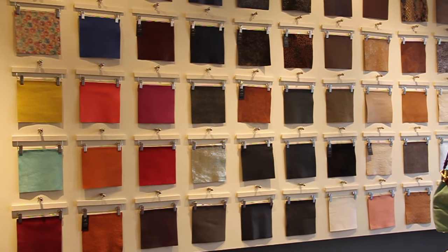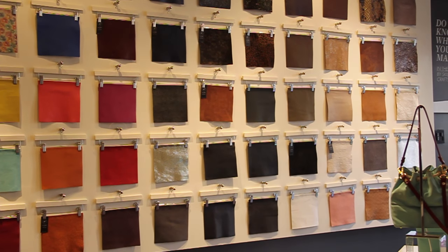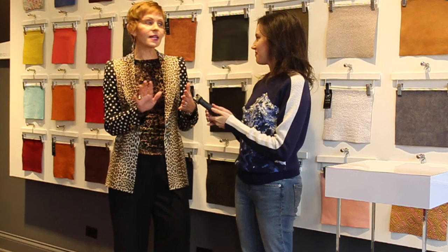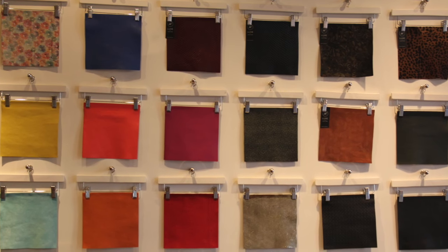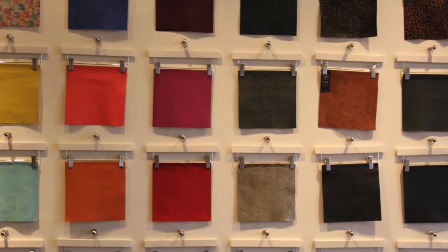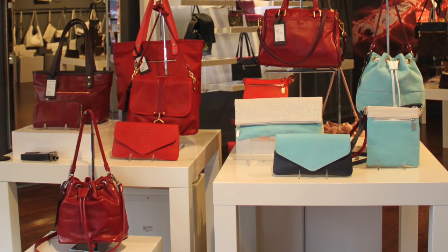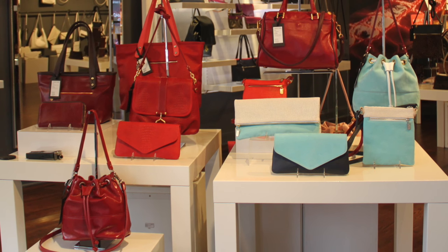Once you decide on that, you pick from our 50 leathers. Our leathers are all tanned in the US or imported from Italy, and they range from basic, soft, beautiful, simple classic leathers to more artistic, elaborate, intricate leathers — so we've got something for everyone. On most bags you can use at least two leathers.